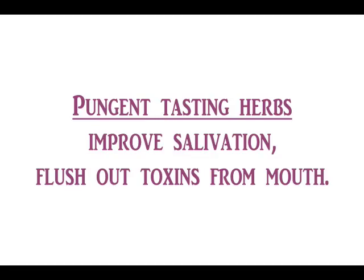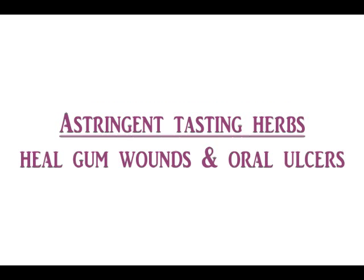Pungent tasting herbs help to improve salivation, helping to flush out toxins from the mouth. Astringent tasting herbs such as khadira, that is acacia kattachu, help to heal gum wounds and oral ulcers. This also helps to fight bad breath.